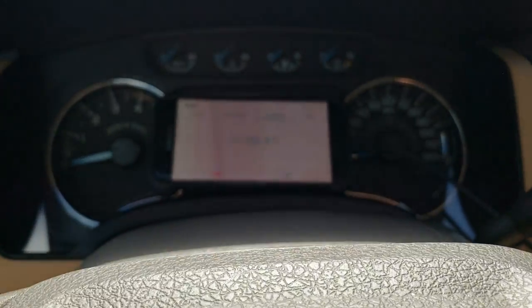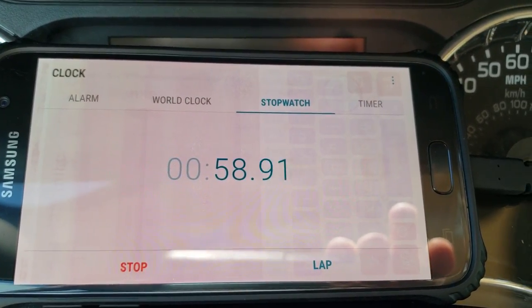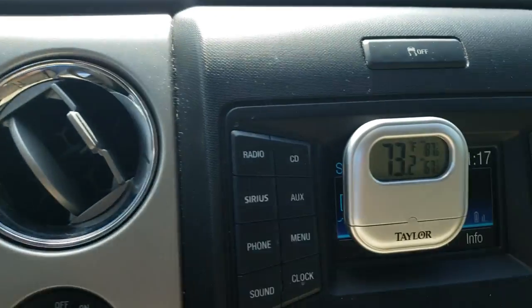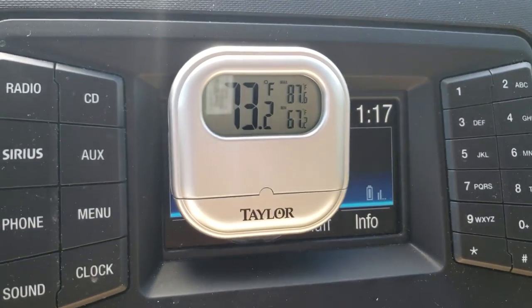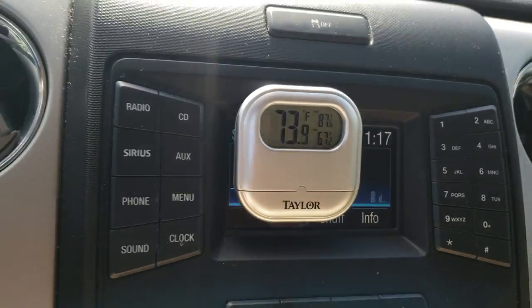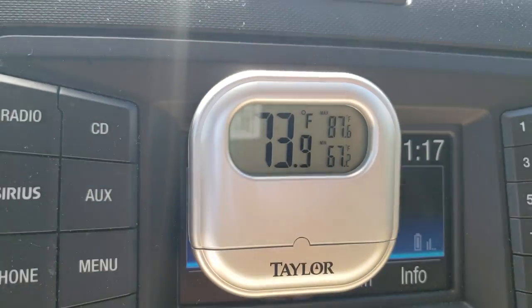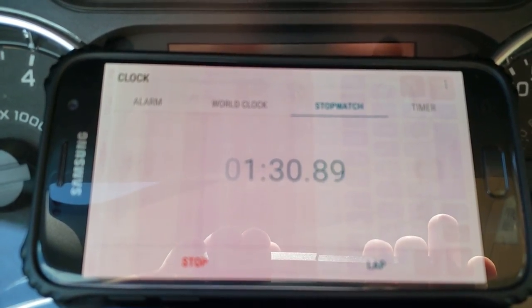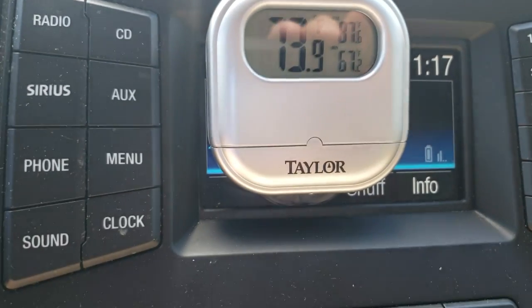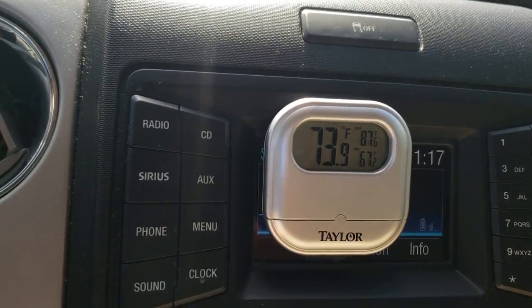We are reaching one minute in. After one minute it is already 73 degrees in here — it has already gone up four degrees. You can see 73.1, then 73.2, then 73.9. You can see how quick it is. I'm going to take my seatbelt off. So we are a minute and a half in and we are almost to 74 degrees — 73.9. So we've gone up almost four degrees in a minute and a half.